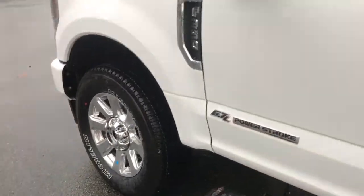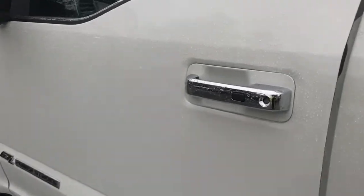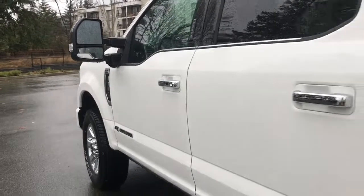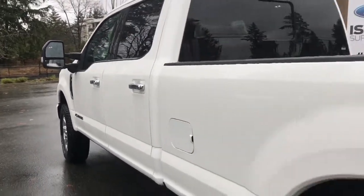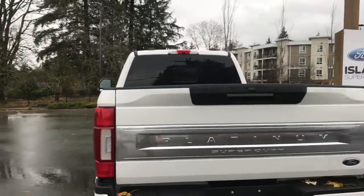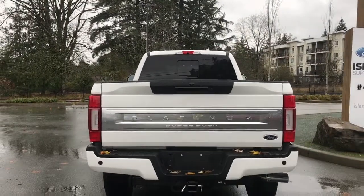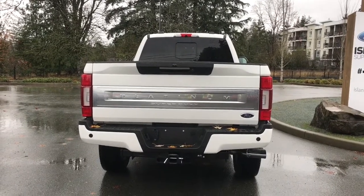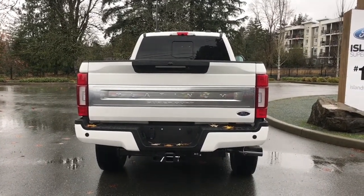20-inch wheels, chrome door handle with intelligent access — meaning when the fob is in close proximity you can lock and unlock your doors — and a keyless entry keypad. Power deployed running boards and the driver's side fuel cap in the back. You have a chrome handle for the tailgate, which is lockable and removable. The backup camera is just above that handle, with backup sensors on your bumper. You also have a four and seven-pin connector, trailer hitch, and locking spare tire.